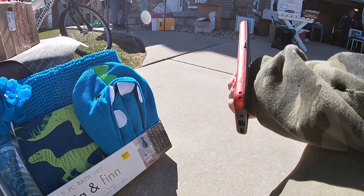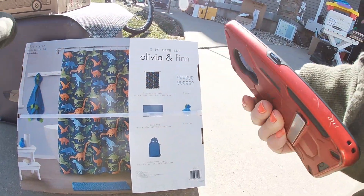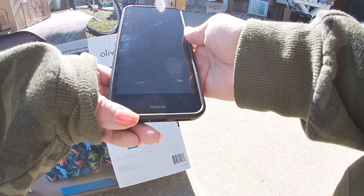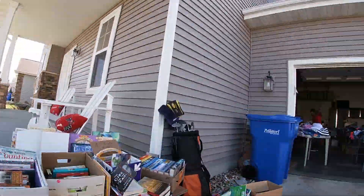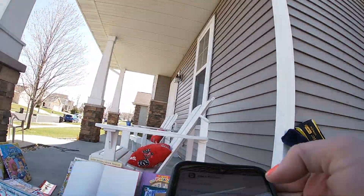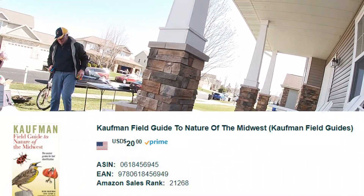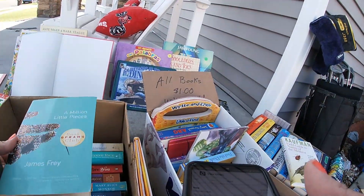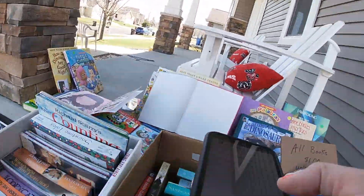There was a five piece set for a kids bathroom mat set. Then this place had a ton of books, so I started going through all of them. Books aren't something I'm very knowledgeable in, but I did find a few good ones. This bird book was actually selling for around $20 and it was in pretty great - like new - condition, so I should be able to get a good profit from that. It was only a dollar.